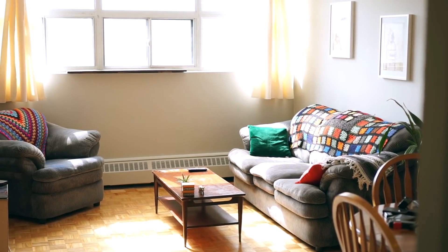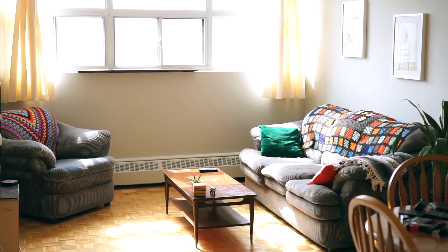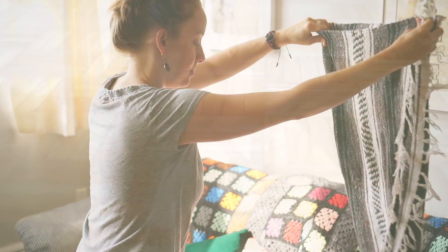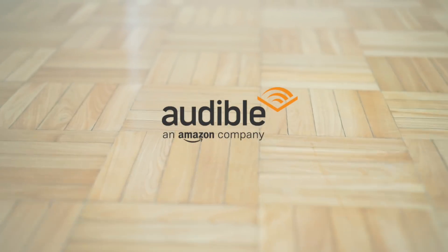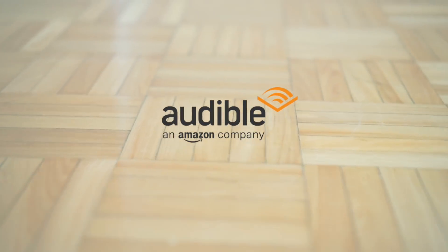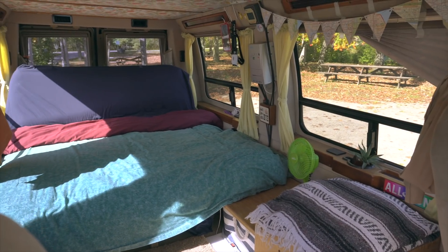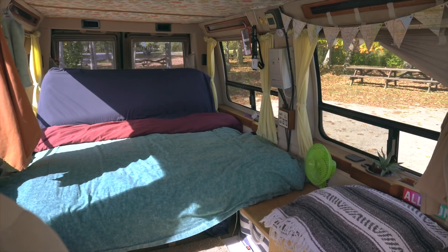Hey everyone, in this video we're going to give you a full tour of our minimalist apartment. It's a spacious one-bedroom apartment with huge windows and we absolutely love it. We've been here for five months and we have one month left to go before we move out. It's been close to six years since we sold our house, and in that time we've been traveling and backpacking, house-sitting, visiting friends and family, and living in our van.